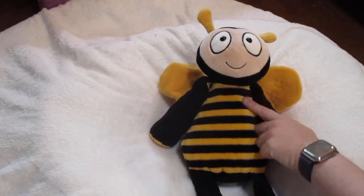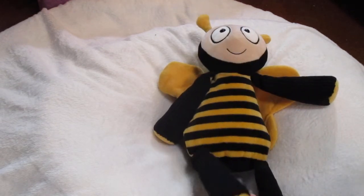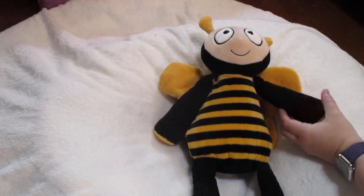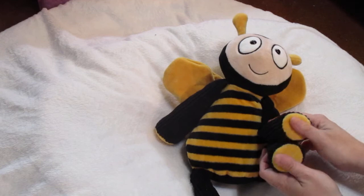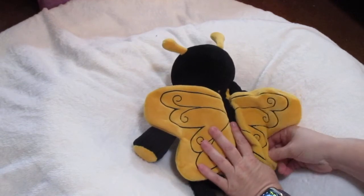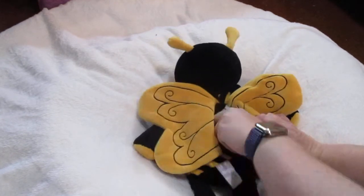He's like this mustardy yellow color with a black stripe on his main body. He has black legs that are like an almost Chanel-type material. The ends of his feet and hands are just this soft mustardy yellow color. On the back, he's got these big wings that are that mustardy yellow color and they've got an embroidered pattern on them. And then there's the zipper in the back where you put your Scentsy pouch.